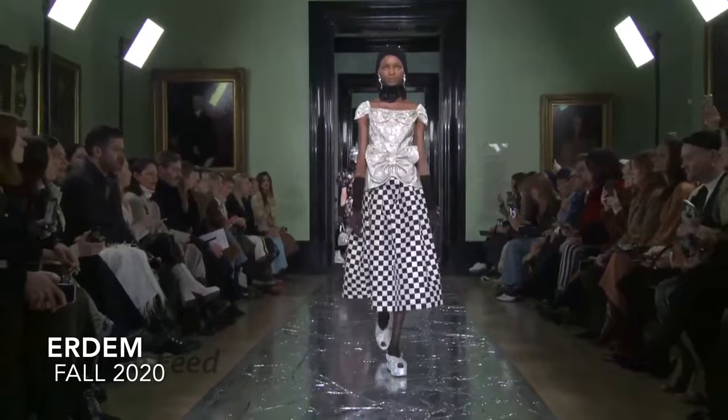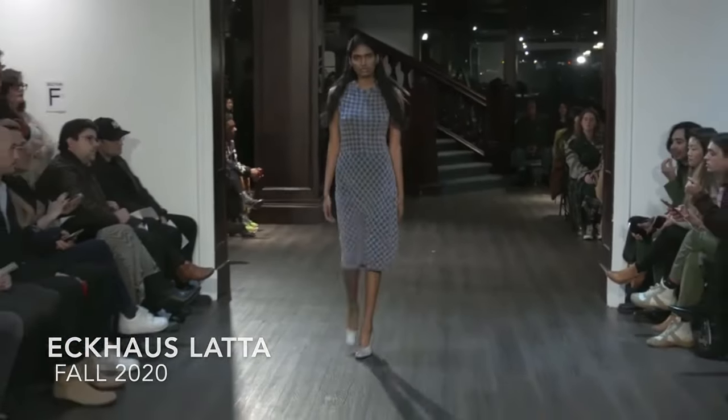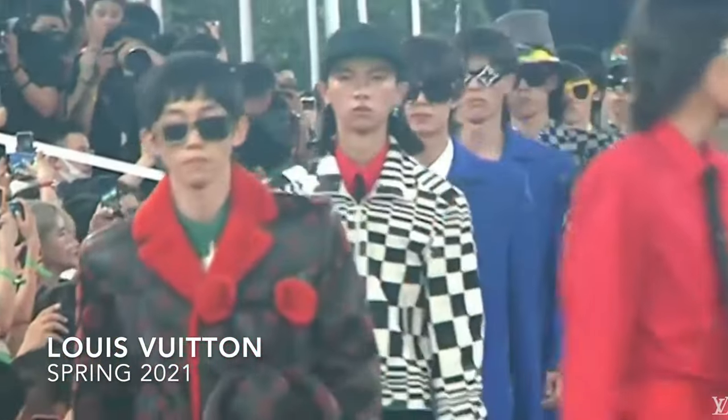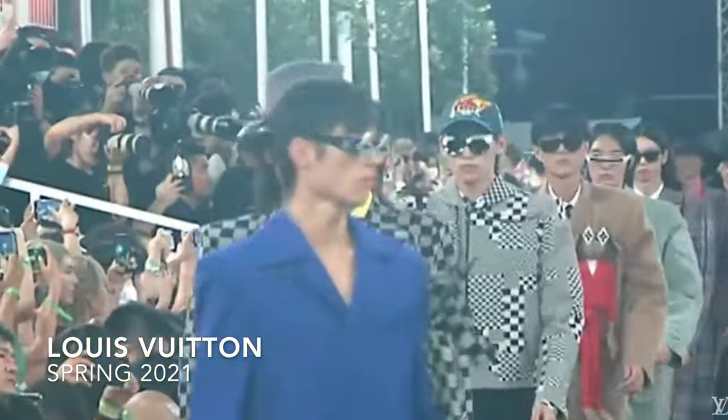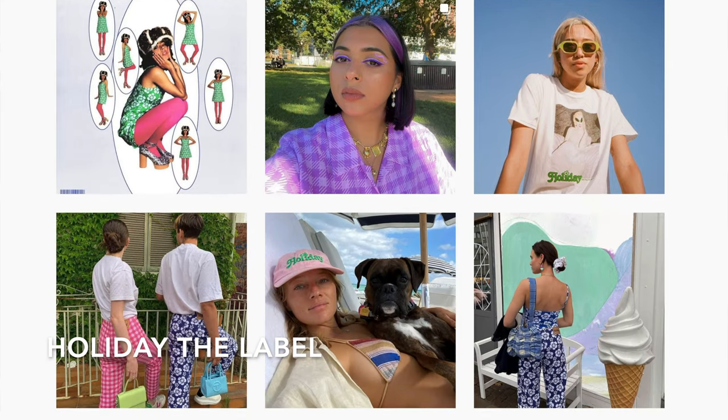For fall 2020, we saw checkered prints from Erdem, Egg House, Lauda, and Preen, as well as the 2021 Louis Vuitton men's show — so yes, it was all over the runways. I've also noticed it as a big trend with smaller, more indie labels. One of my favorite examples is Holiday the Label, which is an Australian label by Sydney-based designer Emma Mulholland.